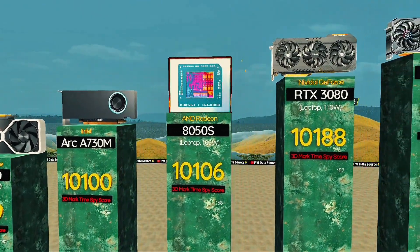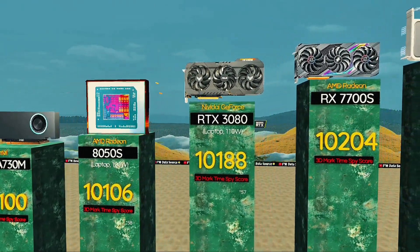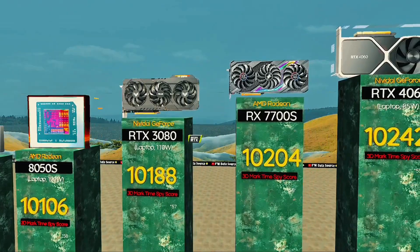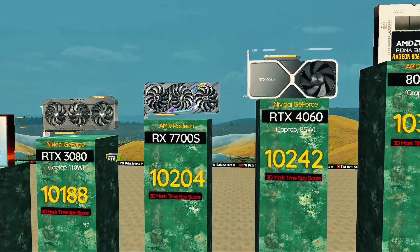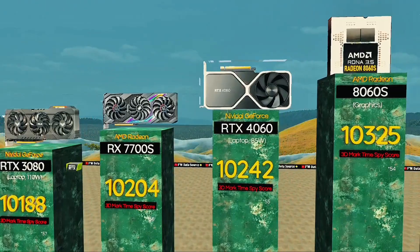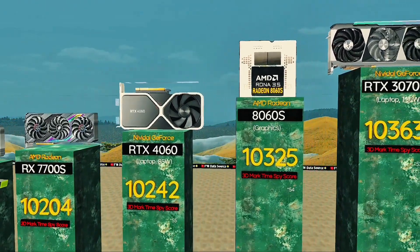RTX 3080, 110 watts — cool running yet powerful performer. RX 7700S: strong FPS at max settings. RTX 4060, 85 watts: dominates with budget power. Radeon 8060S: AMD's new gen built for smooth gaming.